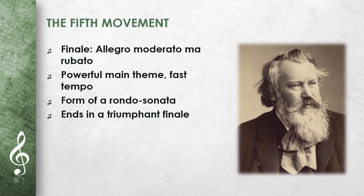The fifth movement is a finale, allegro moderato ma rubato. It begins with a powerful main theme played at a fast tempo. The movement is constructed in the form of a rondo sonata. The main theme returns again and again, alternating with other themes. The movement ends in a triumphant finale. The music conveys an energetic and positive mood.